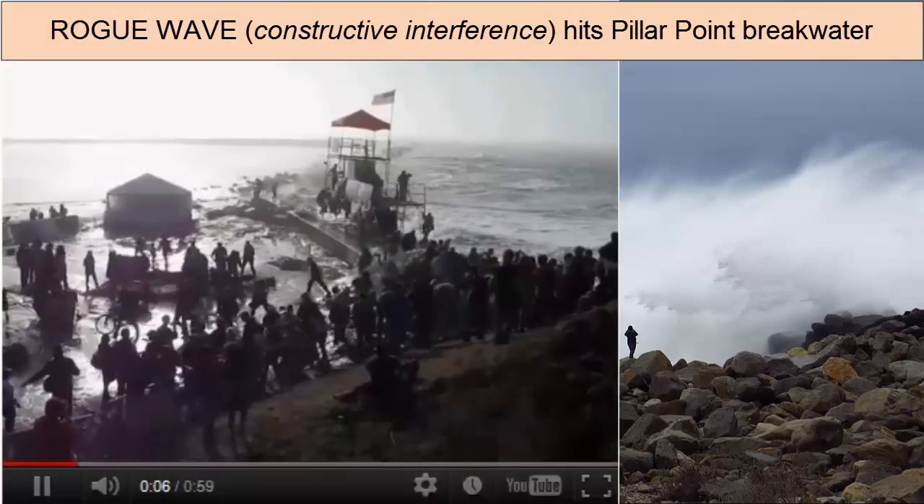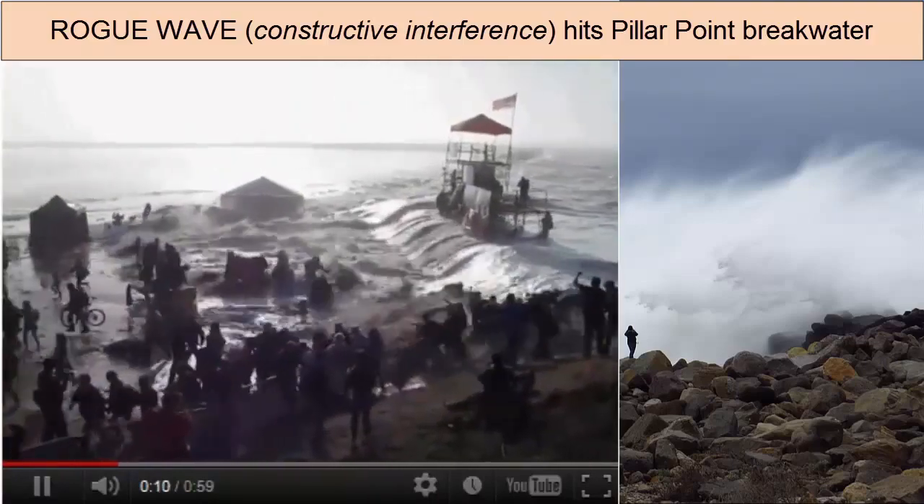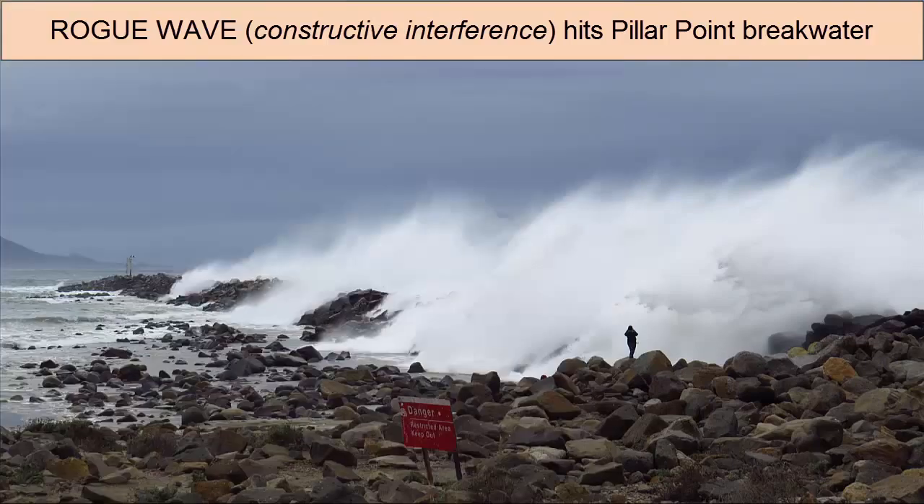When many large waves constructively interfere in the same location, they can create a really large wave known as a rogue or episodic wave. These are the waves that Hollywood likes to immortalize in their movies, where you see a giant wall of water approaching a ravaged boat or coastline. It is also the type of wave that causes the most damage, because it has the potential to be the largest.